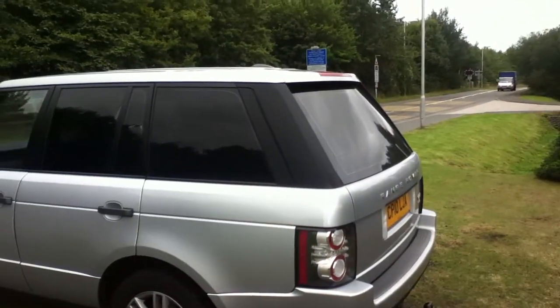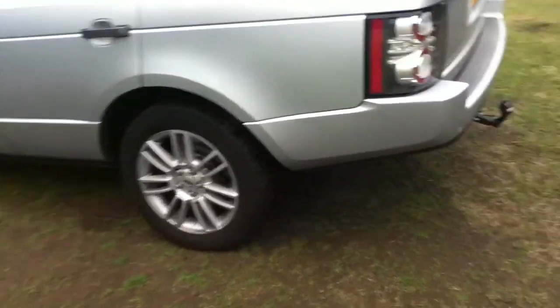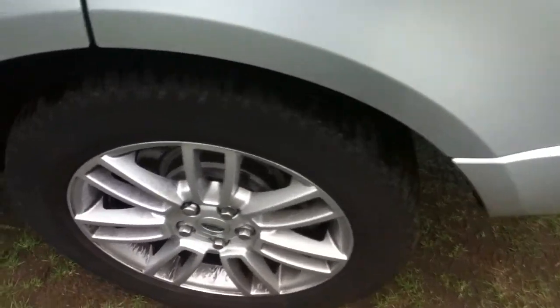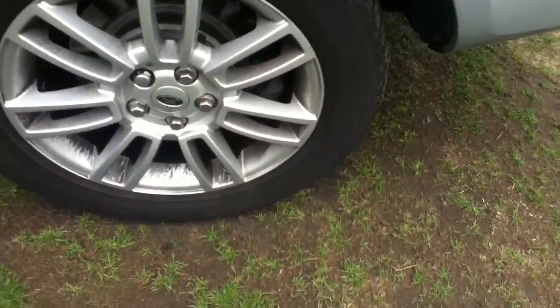You can see the privacy glass in the back. Nearside rear tyre — there's still a fair amount of tread left. The alloy is also in very good condition with no curb markings whatsoever.